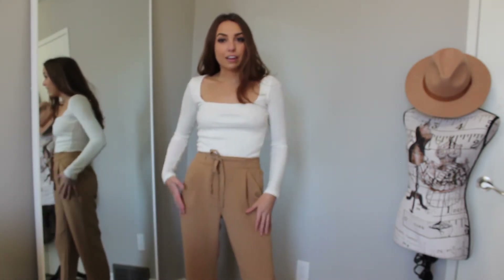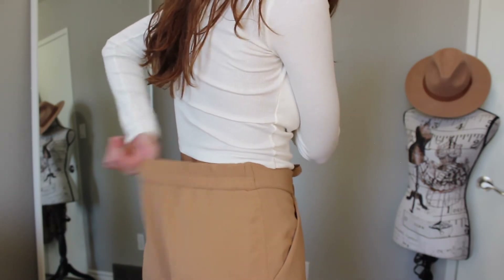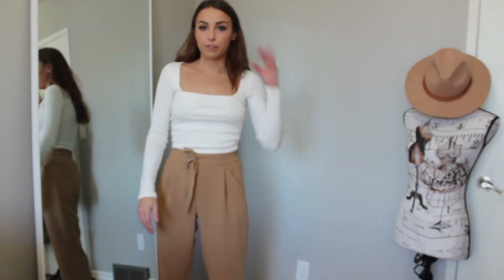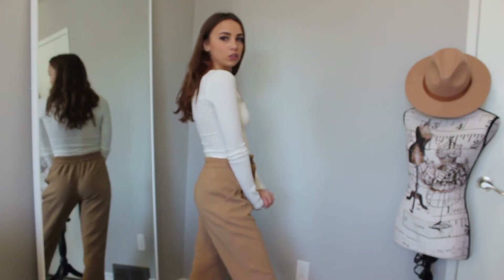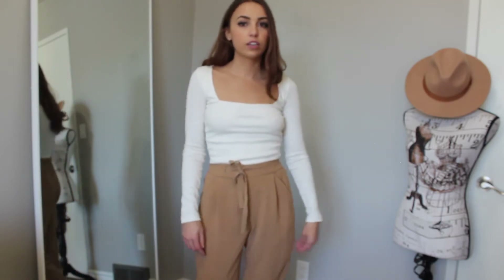For the bottoms, these pants are from Aritzia — a Wilfred style. I love them: they have pockets, ruching in the back, a tie waist to cinch them in, and they're super stretchy. The only issue is they're cropped and I'm only five-foot-four, so they don't hit quite as long as I'd like. They're more of a cigarette pant — wider at the hips and narrowing down around the ankle, hitting just above my ankle. I'd wear a nice white pair of sneakers with this.